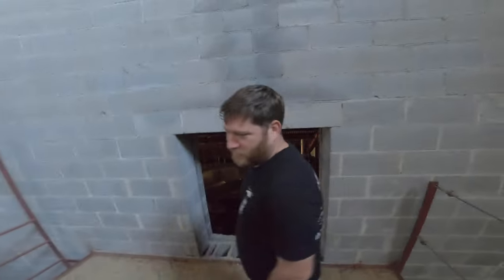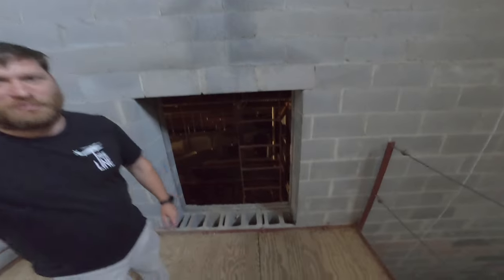Well, there you have it. We've traveled inside the steeple and discovered its secrets. Hopefully we'll have more episodes coming about other little-known areas within the church building, so we can see what's inside.